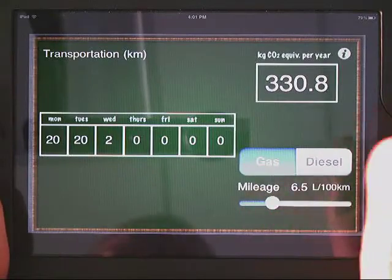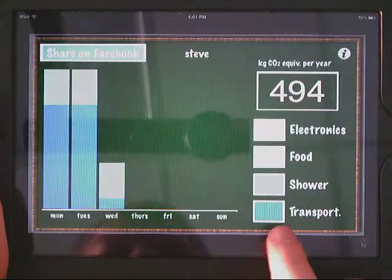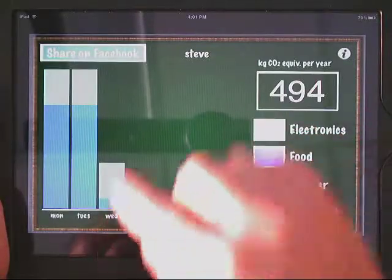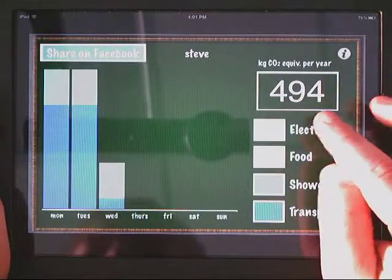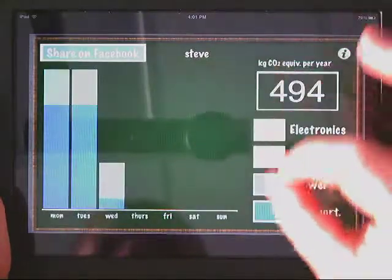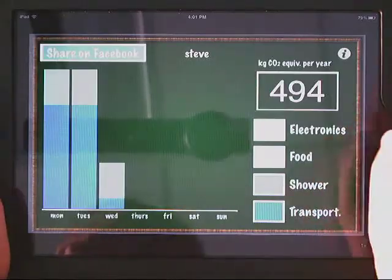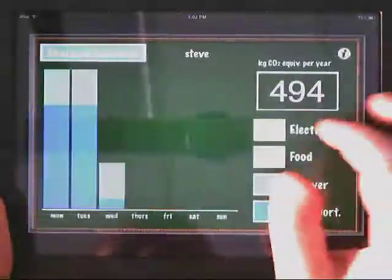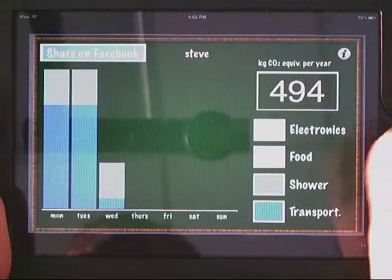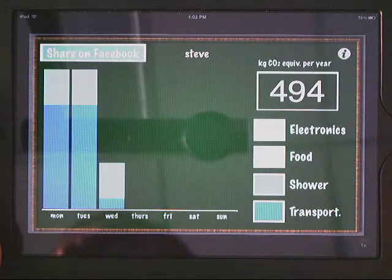What's cool is at the very first swipe it will automatically tally everything. The things I've entered so far are transportation and shower — I didn't enter any food or electronics — but they all show up and give you a total CO2 equivalent per year based on those calculations. It also shows on a graph which category is contributing most to your footprint. So that's a cool little app, BeGreen. It's a good carbon footprint calculator — it's not the end-all be-all since it only has four categories, but it's definitely a good starting point, a good conversation starter, and leads to a lot of experimentation for students.